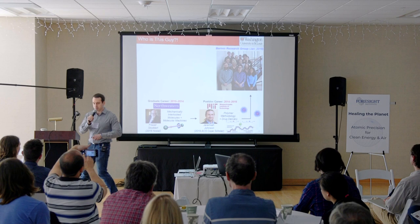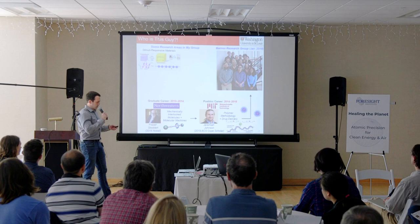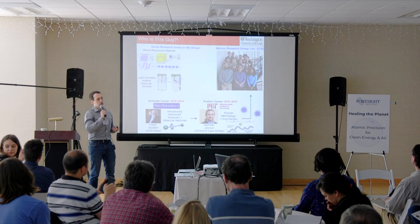What we're interested in is stimuli-responsive materials — making precise polymers that respond to different stimuli. Light-activated artificial molecular muscles: getting things to have autonomous function. So if you shine light on it, put energy into a system, get it to change its shape, its size, its mechanical properties, and be able to do work.